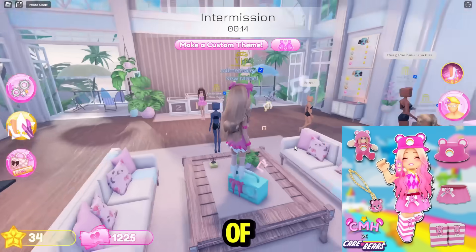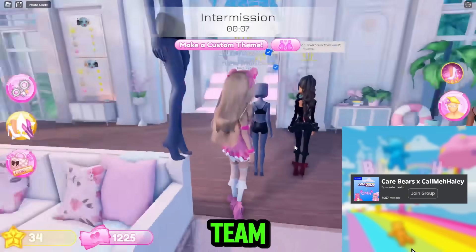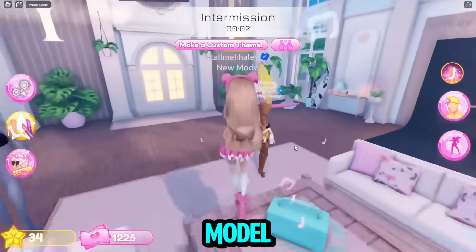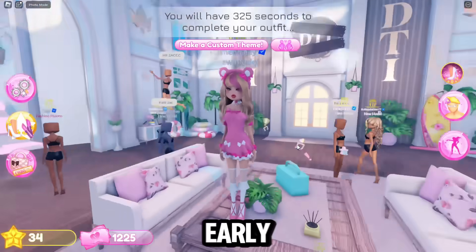I'm here with a bunch of amazing YouTubers and TikTokers, and I got early access to the update thanks to the Dress to Impress team. That's why you might see we are all new models — it's because we are not in the official version of Dress to Impress; we're just in a game like it so we can be in early access.